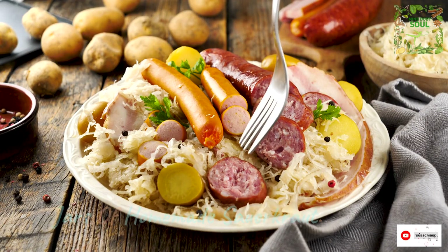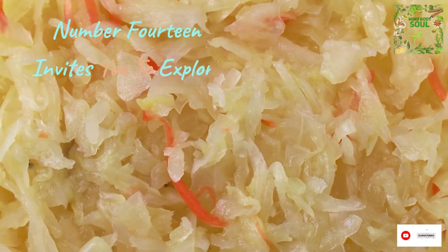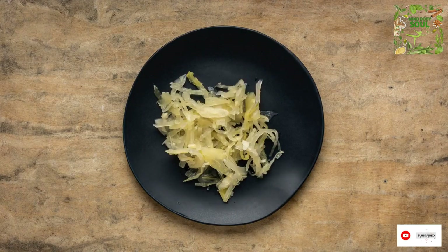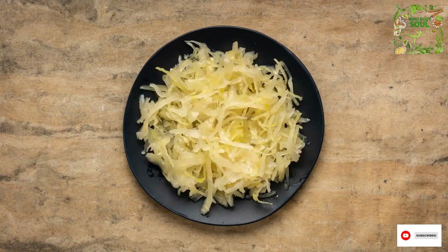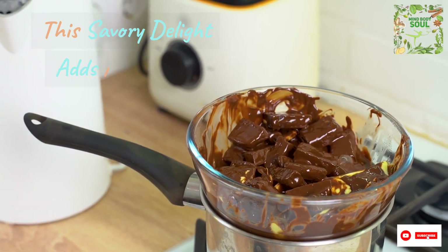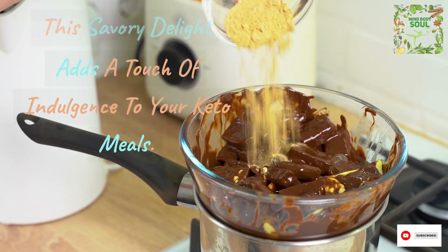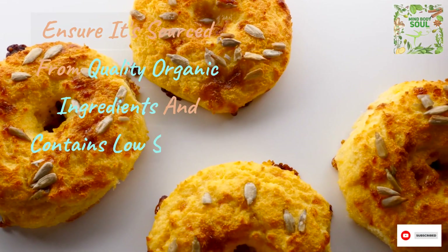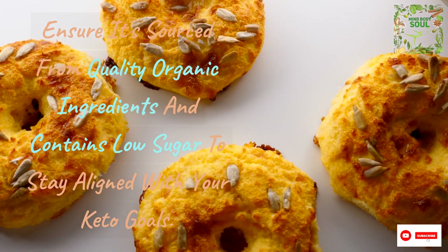Number 14 invites you to explore the world of sauerkraut. Whether you opt for raw varieties or decide to make your own, sauerkraut is a probiotic powerhouse that supports your gut health. This savory delight adds a touch of indulgence to your keto meals. Ensure it's sourced from quality organic ingredients and contains low sugar to stay aligned with your keto goals.